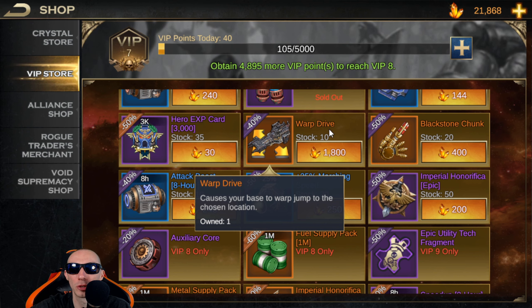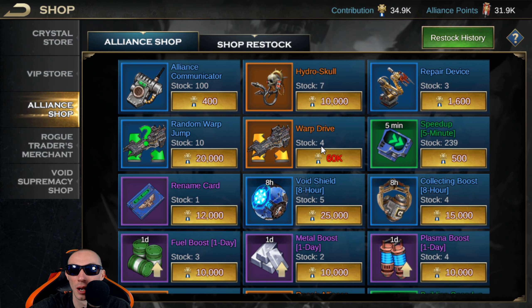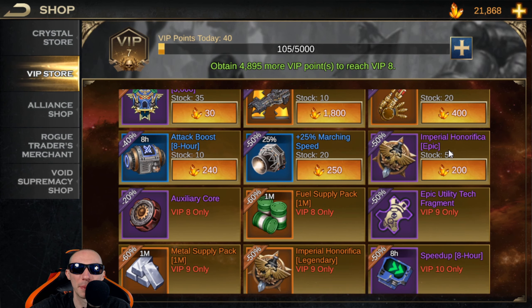This one right here is a horrible buy — the warp drive for 1,800 crystals. Yes, it is discounted, but I would not waste 1,800 crystals on a warp drive. Get your warp drives from the alliance shop for 60K alliance/contribution points. Same thing with the black stone chunk — it's 50% discounted but 400 crystals for one black stone chunk is really bad. Don't waste your crystals on that stuff.